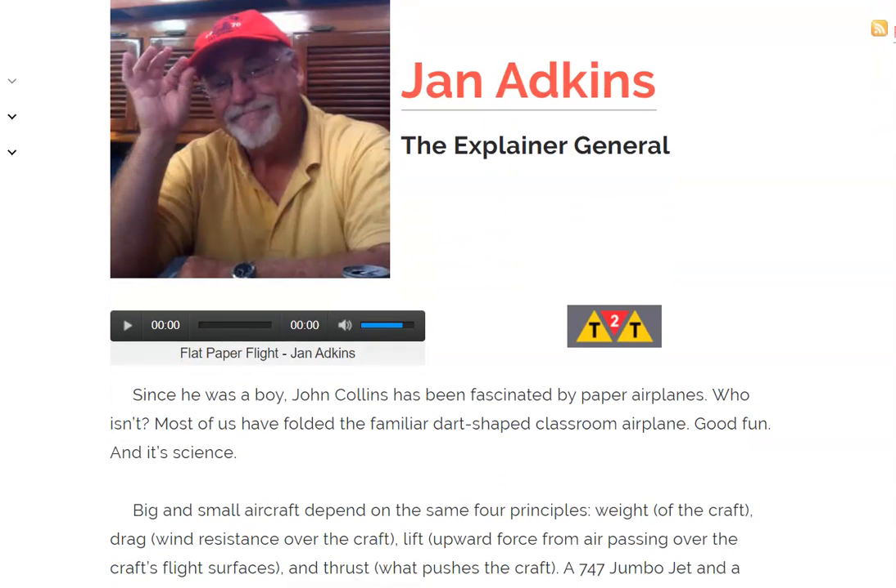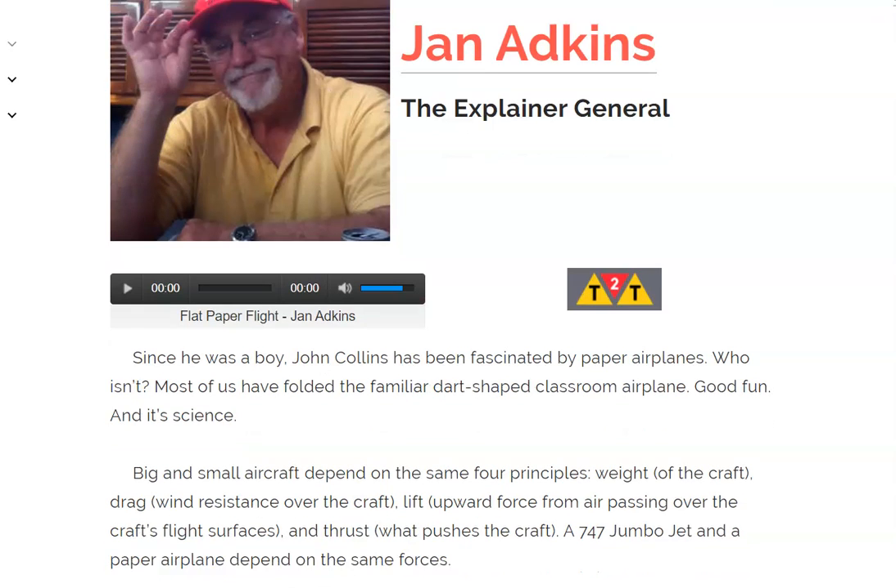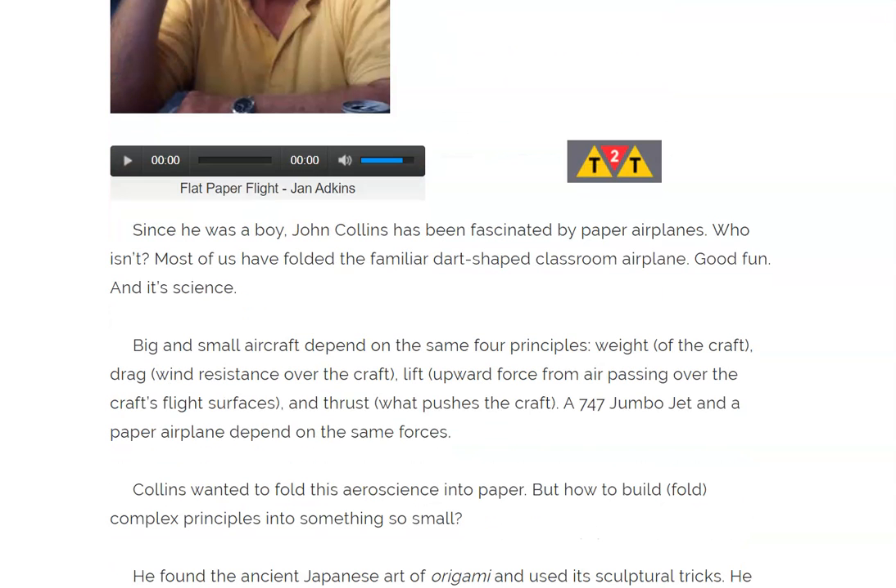Today I'm reading you this one because I thought, on a cloudy, rainy kind of day, something fun to do is making paper airplanes, right? Listen to the expert paper airplane maker, John Collins. Here we go.